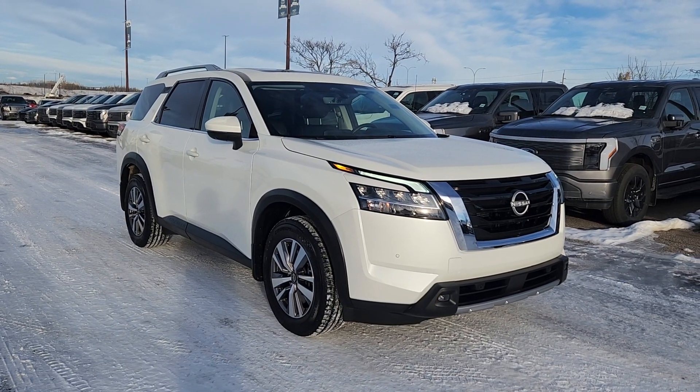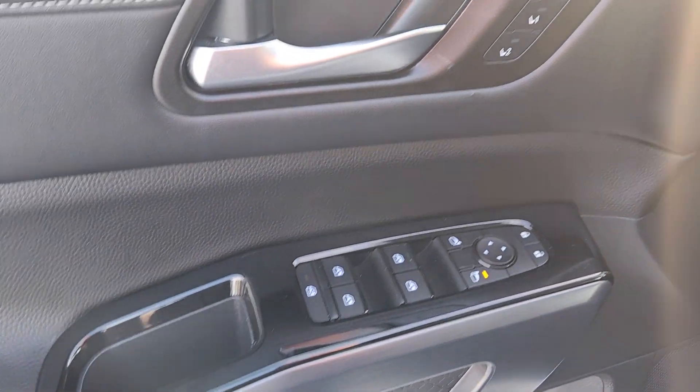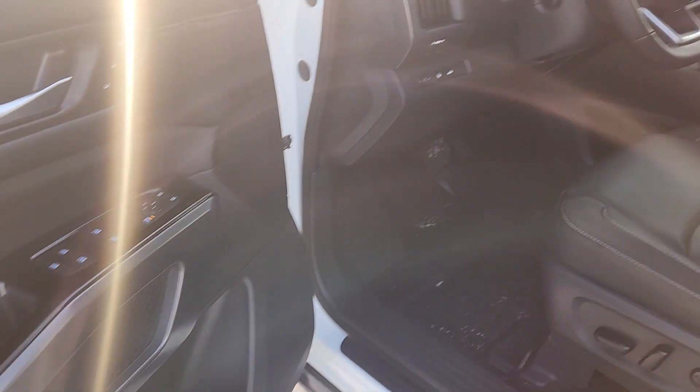Features of this Pathfinder include remote start and navigation. On the driver side door you have power locks and windows with storage and cup holders underneath.